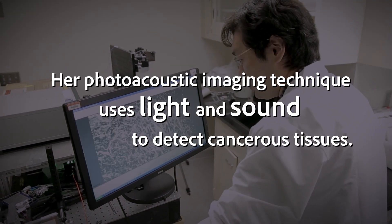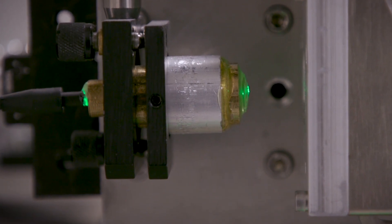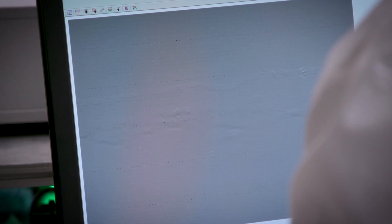The light absorption will generate a small heat, and that small heat will cause the membrane to vibrate. This vibration will generate a sound wave — so it's a light illumination and then sound detection. This is how we detect the photoacoustic signals, and these signals are more specific for cancers compared with benign and normal tissues.